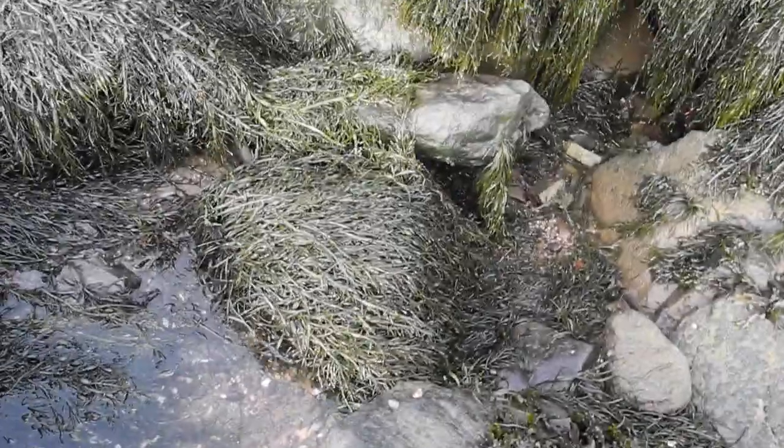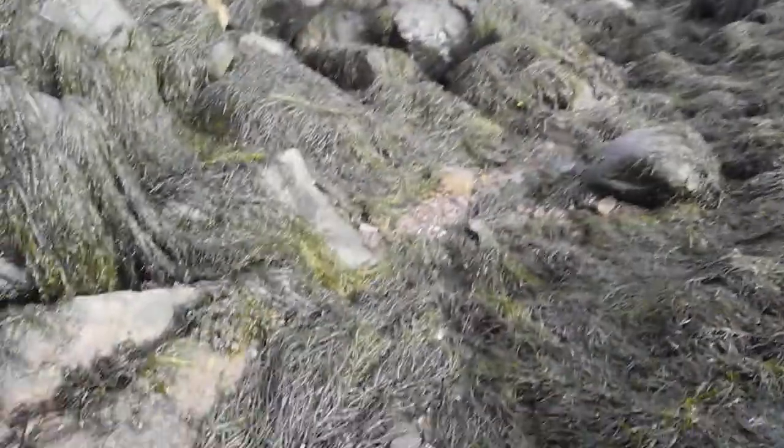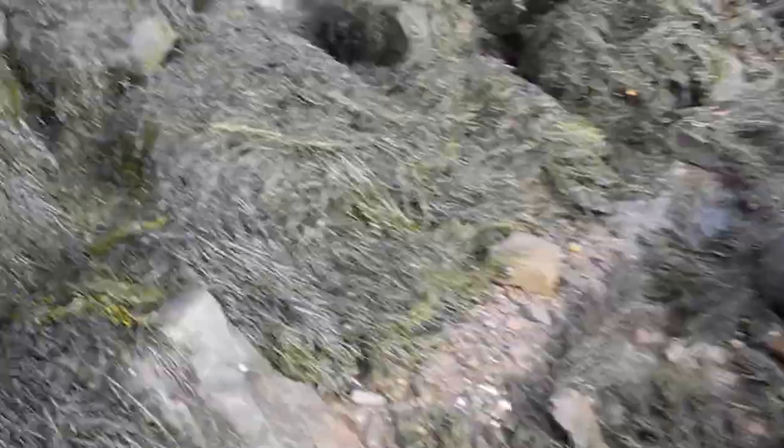One of the shellfish species I'm really keeping my eye out for is soft-shell clam. It has been thousands of years since it lived here, so if I can find shells from that, that would be good.